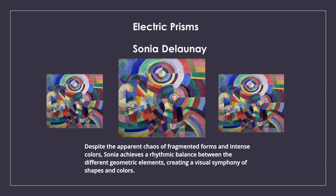Despite the apparent chaos of fragmented forms and intense colours, Sonia achieves a rhythmic balance between the different geometric elements, creating a visual symphony of shapes and colours.